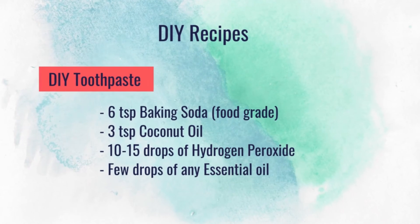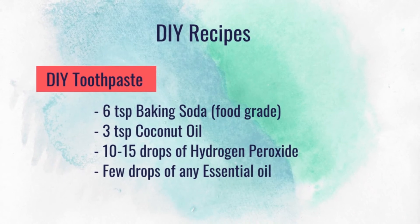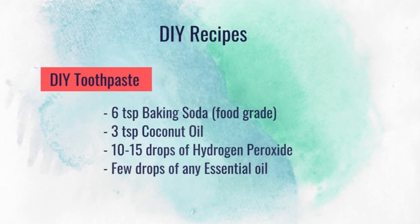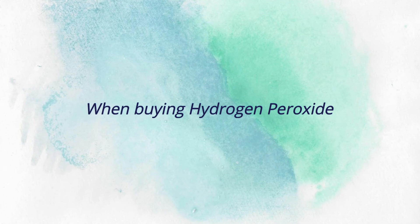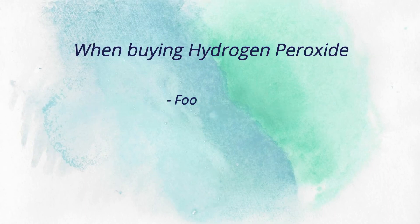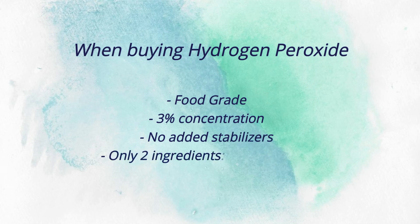If you want to try out any of the DIY recipes I mentioned, here are the details. For toothpaste: take 6 teaspoons of food grade baking soda, add 3 teaspoons of coconut oil, 10 to 12 drops of 3% hydrogen peroxide, plus a few drops of any essential oil you like. When buying hydrogen peroxide, make sure it's food grade, 3% concentration, and has no added stabilizers — the ingredient list should only say hydrogen peroxide and water.